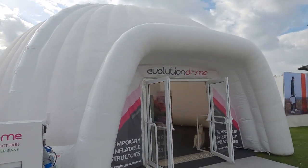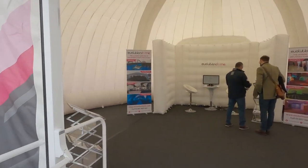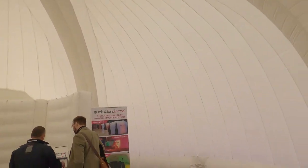This is a blow-up dome — it's good if you want event shelter. You literally just blow it up and there you go, you've got a whole shelter.